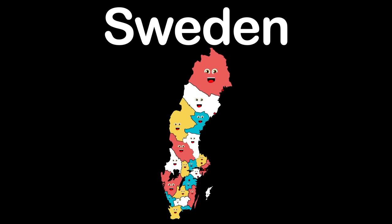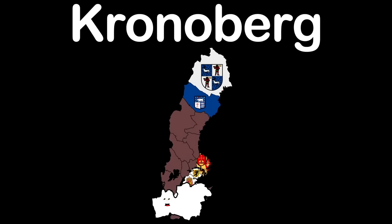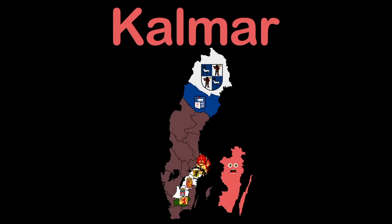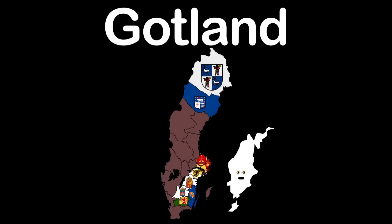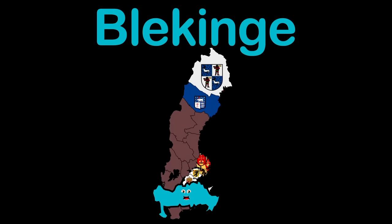Kronoberg is the county name that I go by. Växjö is my capital — now go give it a try. Kalmar is my county; the southeast coast I do kiss. Kalmar is my capital on the Kalmar Strait, like this. Gotland is my name — I'm a county, you see. My capital's name is Visby, and this is where it'll be.